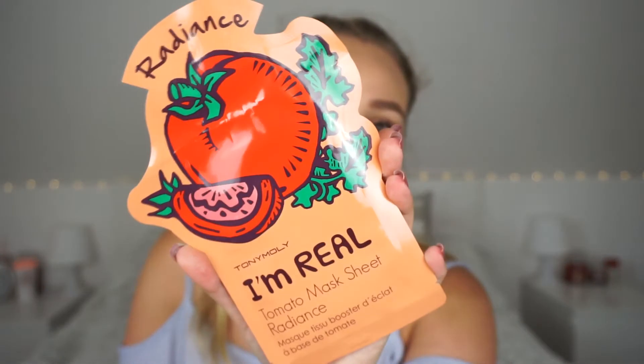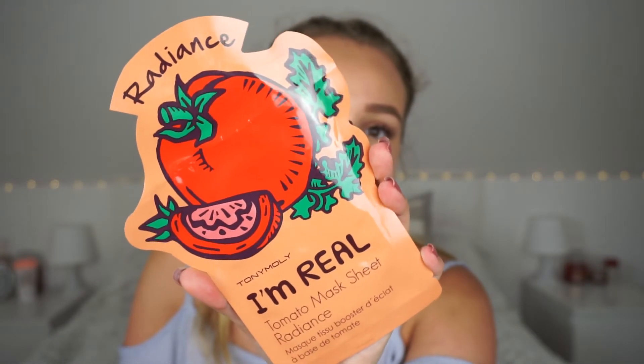I also went into Sephora while I was in the shopping centre. The first thing I got was at the till — the Tony Moly I'm Real Tomato sheet mask for Radiance. This is what it looks like: a sheet mask for your face. I love sheet masks, they're really nice and more fun than clay masks. I can't wait to give it a go, and I believe it was only €1.50.